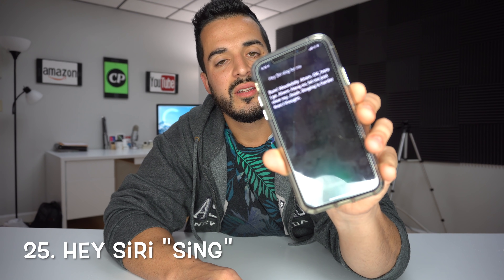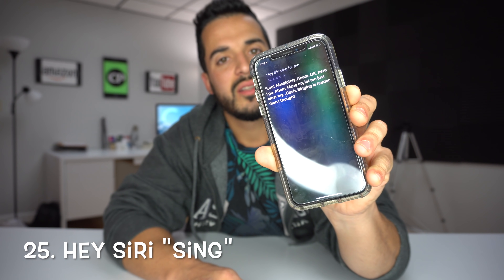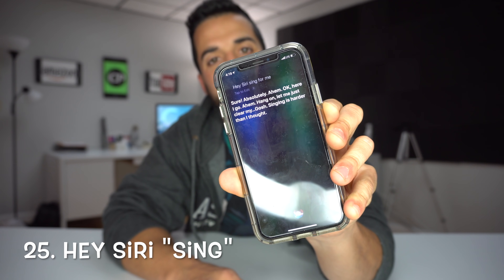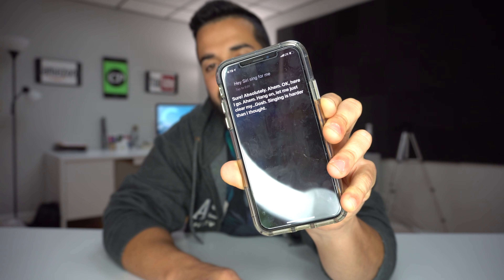'Hey Siri, sing for me.' — Sure, absolutely. Ahem. Okay, here I go. Ahem. Hang on, let me just clear my... Gosh, singing is harder than I thought.